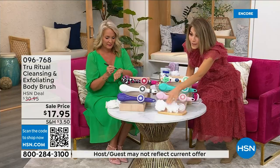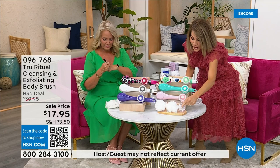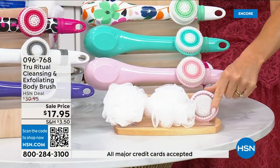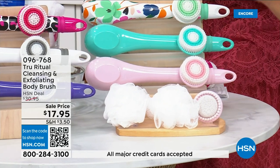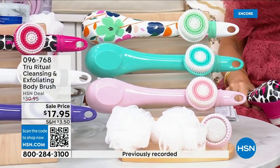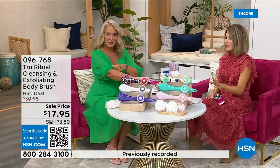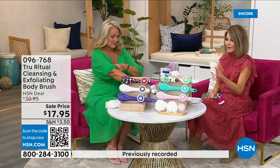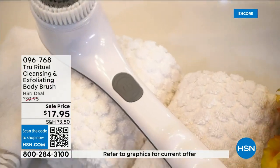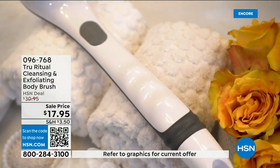You get two loofahs, a pumice with a brush around it, and a soft brush — four brushes total for $17.95. We're not going to spend a long time on this — you've got about five more minutes to pick this up. For Christmas, you could get five of these and be done. These are going to be perfect little gifts.